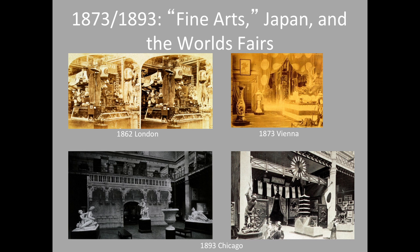Japan first unofficially participated in an international exposition in London in 1862. In its first attempt, illustrated in a stereopticon card, there was a vast mishmash of folk art and everyday things — bits and pieces of Japanese culture kind of massed together in a display in London.